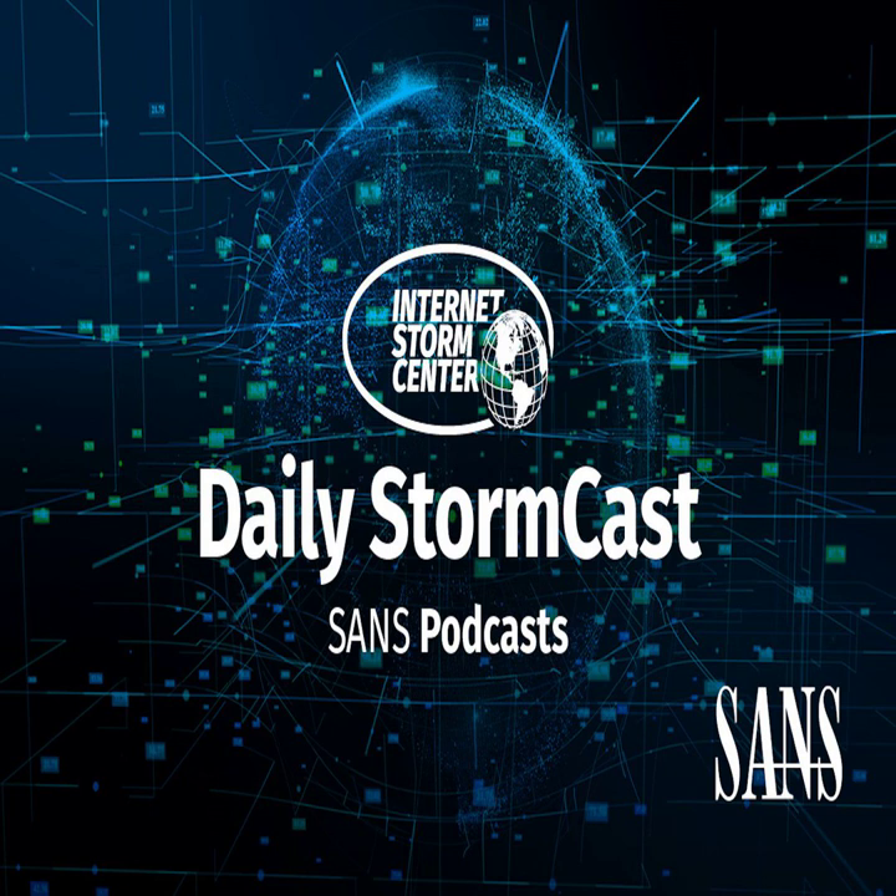Hello, welcome to the Wednesday, February 16th, 2022 edition of the SANS Internet Stormcast. My name is Johannes Ulrich, and today I'm recording from Jacksonville, Florida. Quick diary today from Xavier, looking at some of the bots that were hitting his mail server.